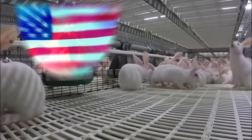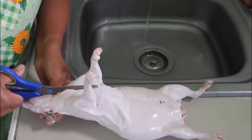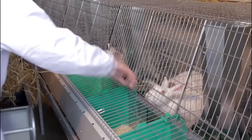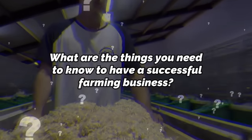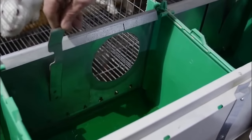Rabbit farming has become a popular industry in the United States, with many farmers capitalizing on the demand for rabbit meat. However, one farm in America is taking things to the next level by growing rabbits at an unbelievable rate. The farm boasts its ability to produce fully grown rabbits in record time, leaving many people shocked and amazed. What actually is rabbit farming? What are the things you need to know to have a successful farming business? What is the secret of America's fastest growing rabbit farm? Stay with us till the end.